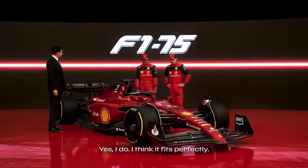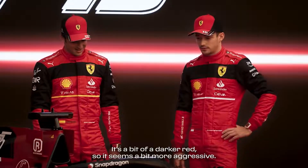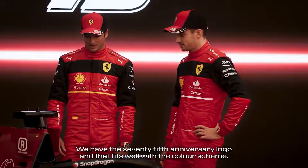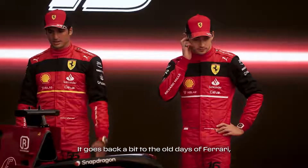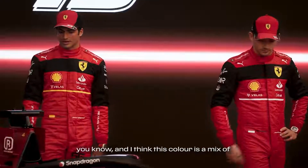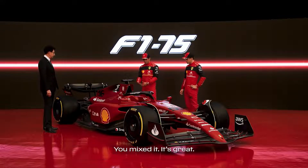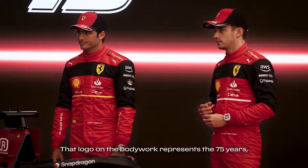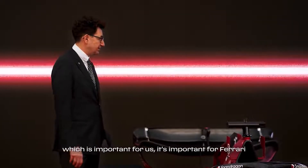Do you like the livery? Yes, I do. I think it fits perfectly. It's a bit of a darker red, looks a bit more aggressive, but for a car like this, I think it fits perfectly. We have the 75-year anniversary, which I think fits well with the color scheme. We are trying to represent a bit the old days of Ferrari, and I think this color is a mix of what we had last year at the front with what we had at the back. You mix it, you have this color, which is a good representation. And that logo on the bodywork — the 75 years, as we said — it's important for us, it's important for Ferrari.